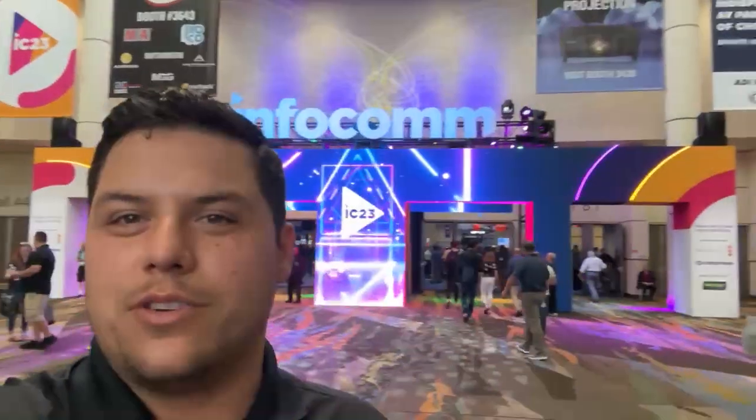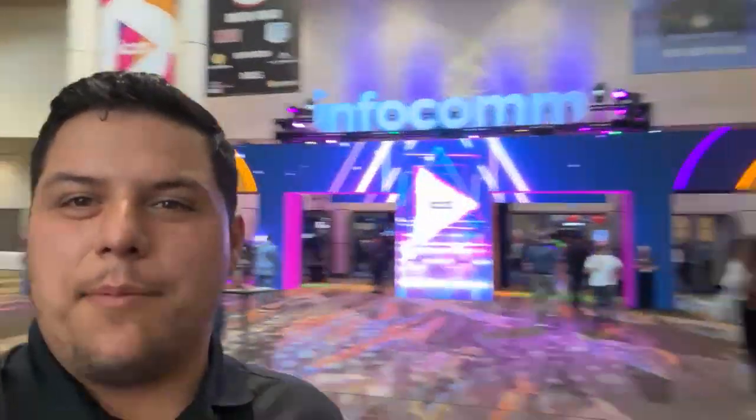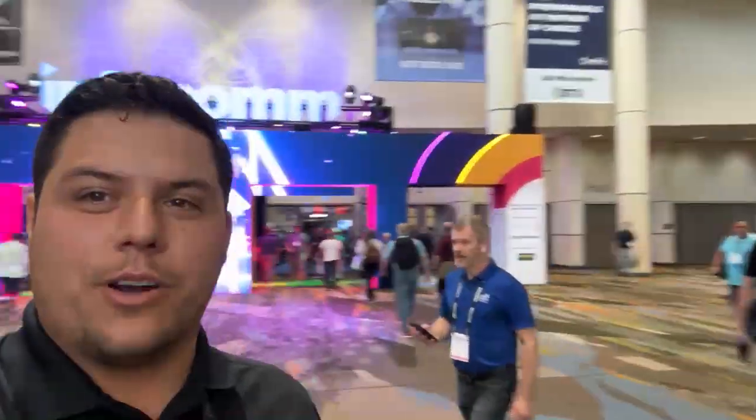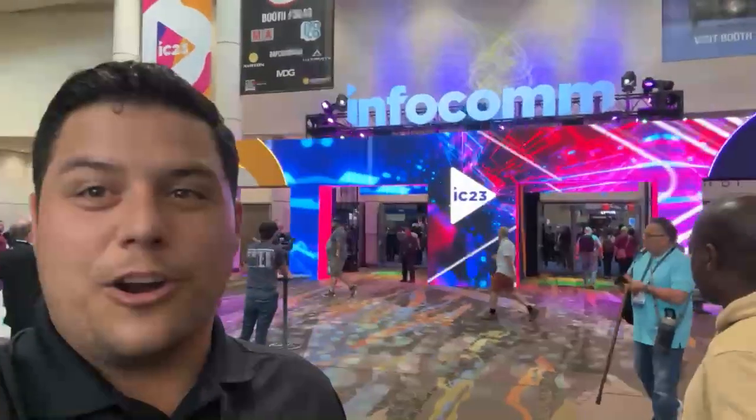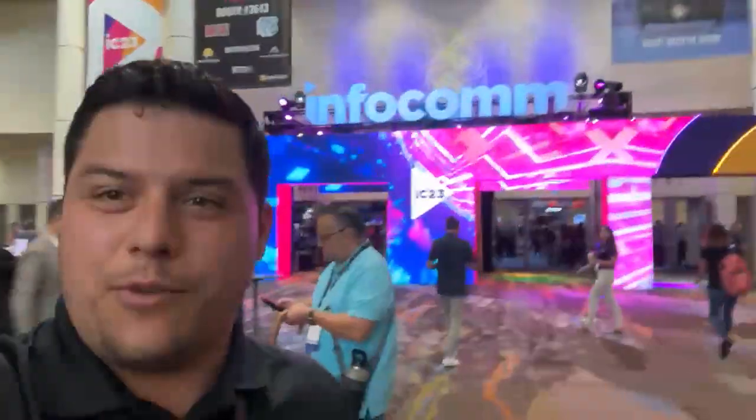What's up guys, it's Stefan from Design. We have just arrived at Infocom — check out that cool LED entrance. I'm here with Francois, say what's up Francois. We're gonna be checking out some cool stuff, what's latest, what's the greatest, cool things for projects, learning how to remote support, and we'll stay tuned on some cool stuff that we find.